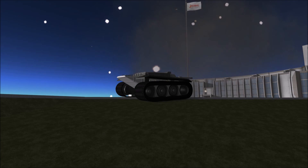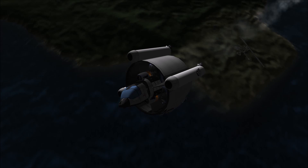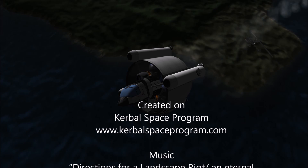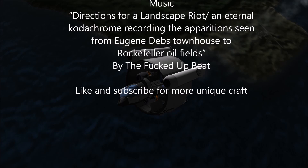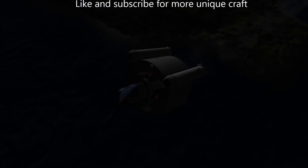I hope you enjoyed another one of History's Misfits, and please like and subscribe to see more. Thank you.